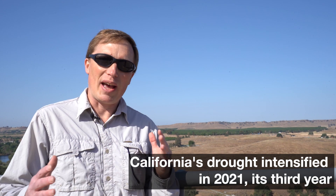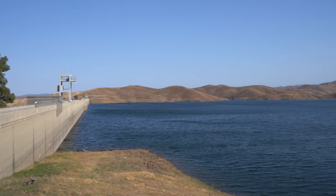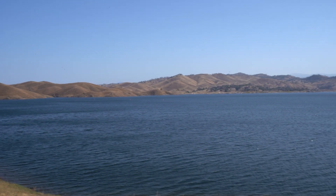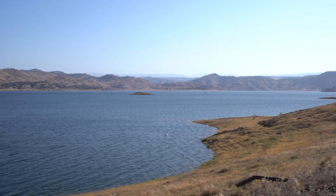Drought overall has had different impacts in different years. Last year when we were dealing with drought conditions, we were really concerned with maintaining a good cold water pool in Millerton Reservoir, because the incubation and emerging life stage of those young fish after spawning has occurred is one of the most sensitive life stages to temperature changes. So we were protecting that cold water pool to have that cool water to release during that incubation phase.